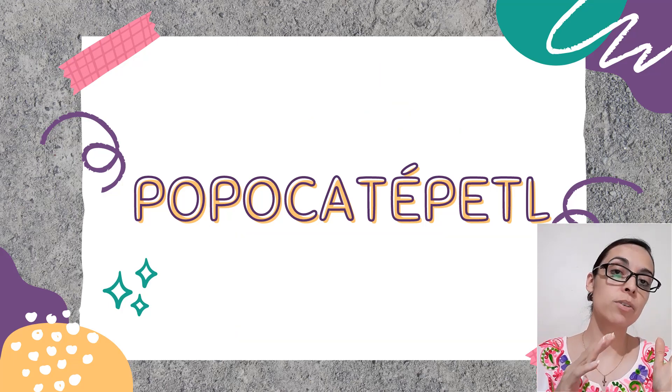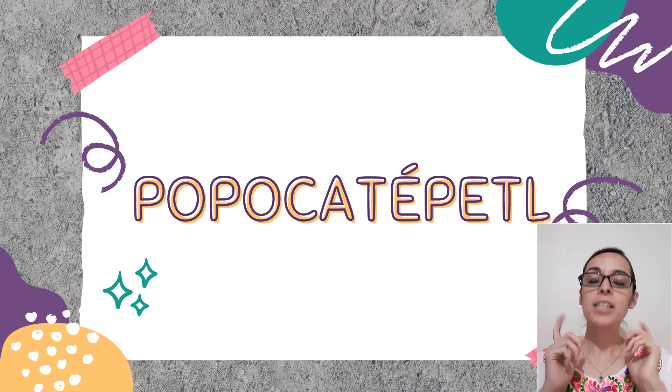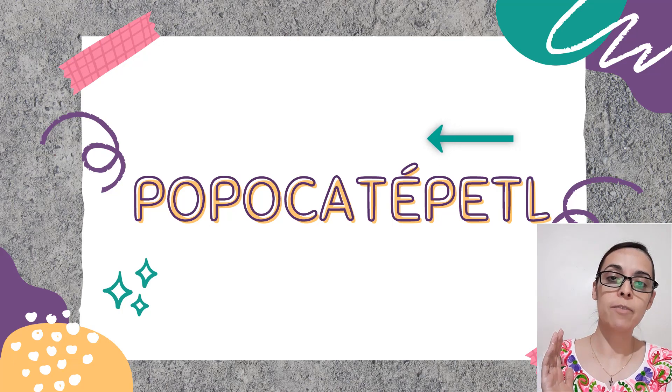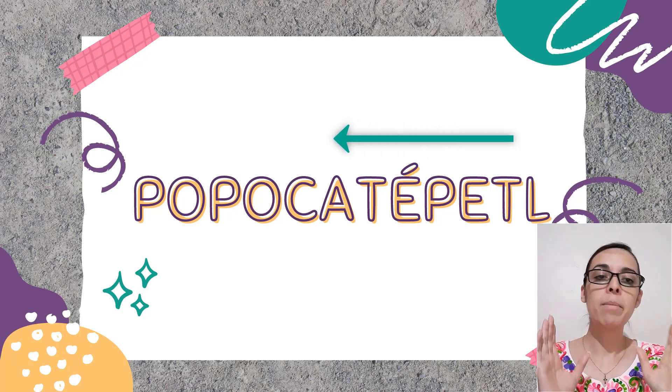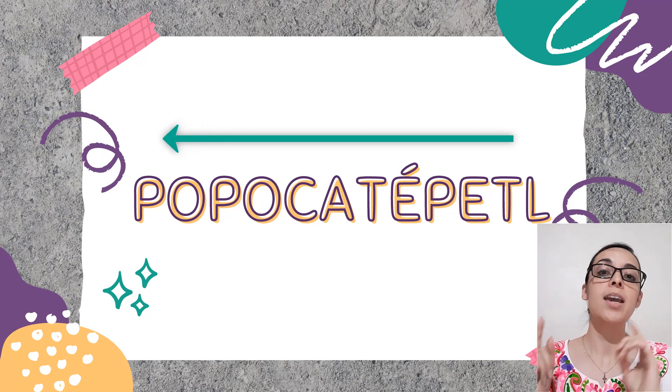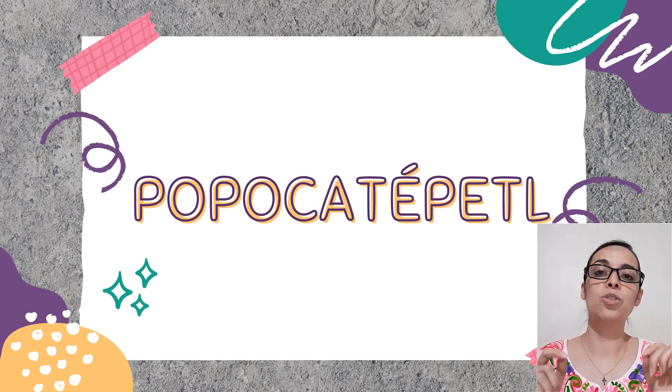Now, on to the pronunciation. A tip I can give you to pronounce long words is to start from the end and bit by bit work your way up to the beginning of the word, and this is how we are going to do it today.